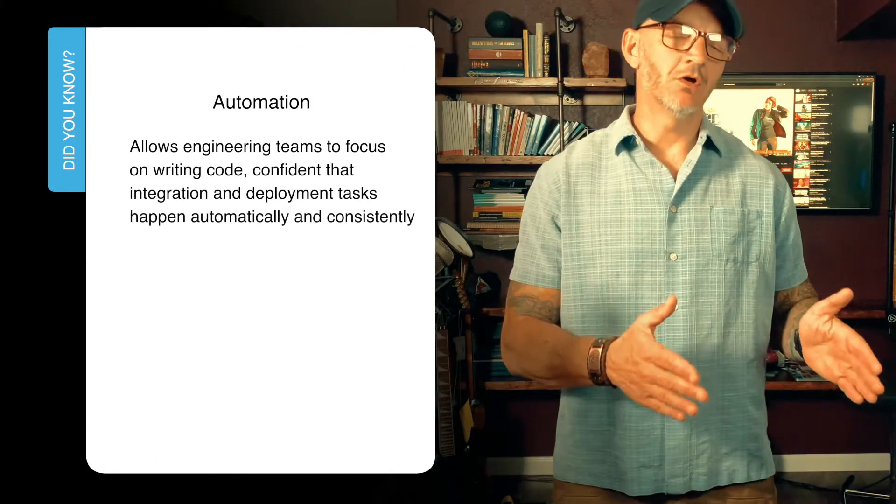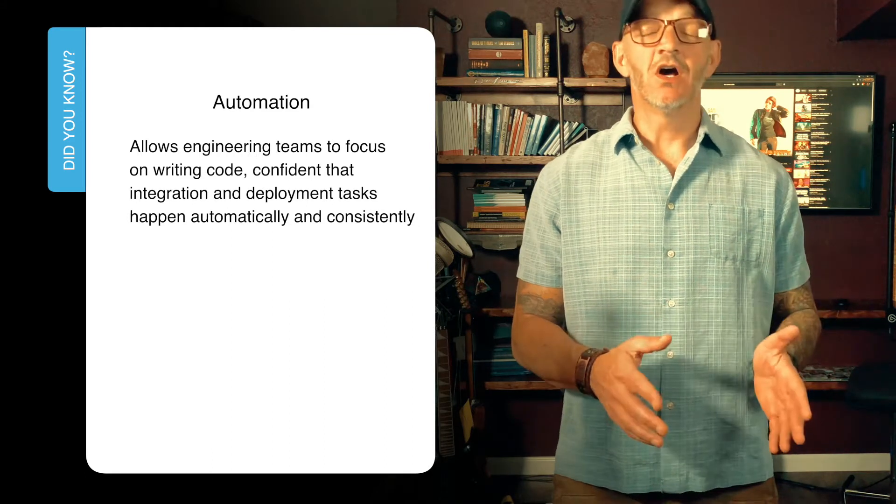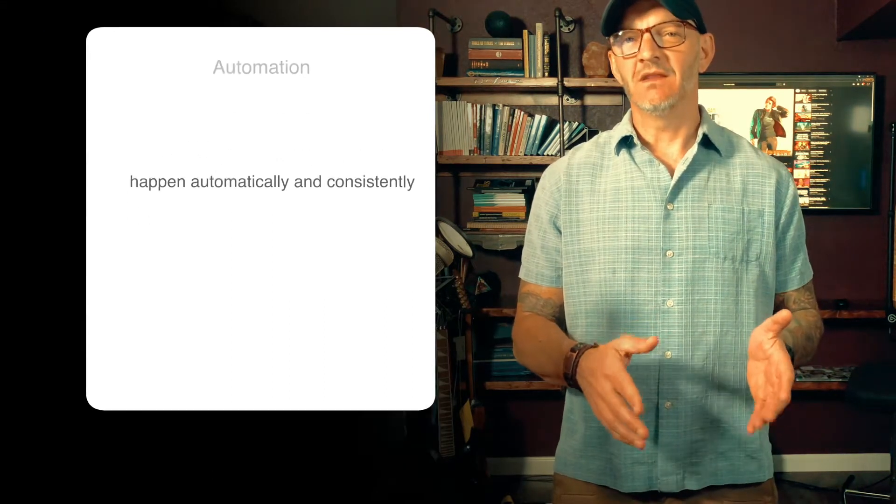Automation allows engineering teams to focus on writing code with the confidence that building, deployment, and delivery is being done consistently every time. This gives them the ability and confidence to iterate quickly and also roll back quickly whenever things don't go as expected.